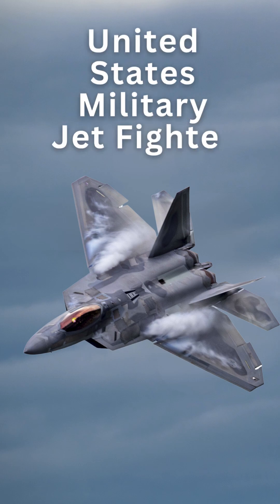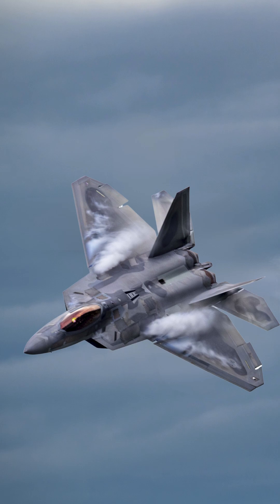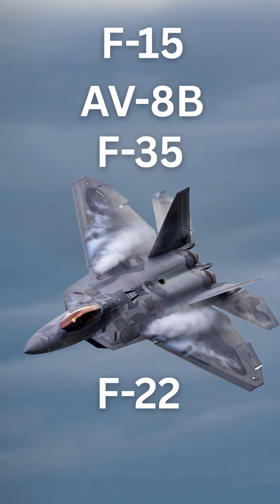United States Military Jet Fighter Identification Quiz. Can you guess the type of jet fighter? Is this the F-15, the AV-8B, the F-35, or the F-22?